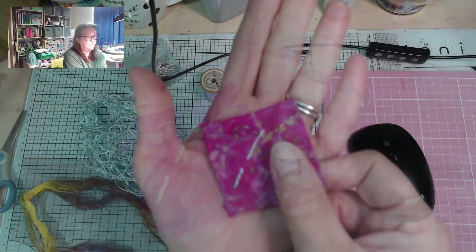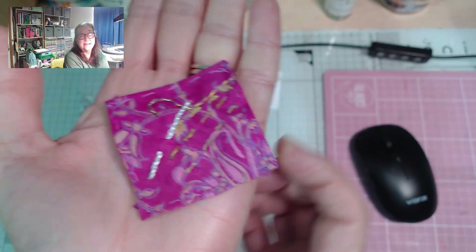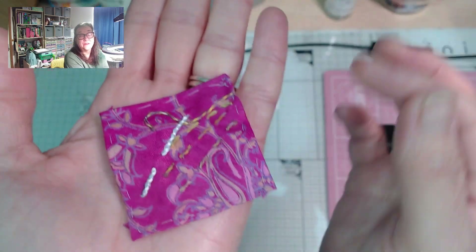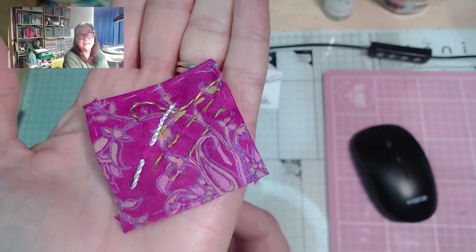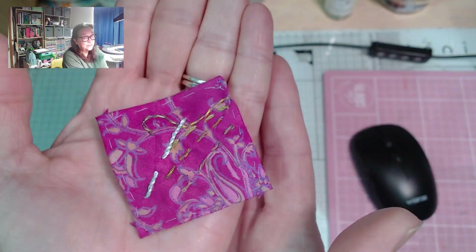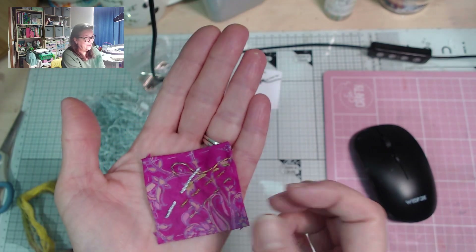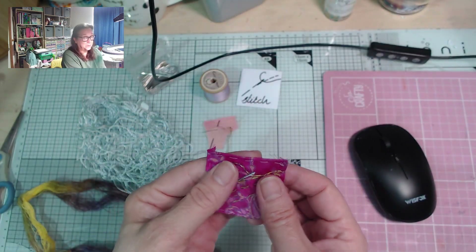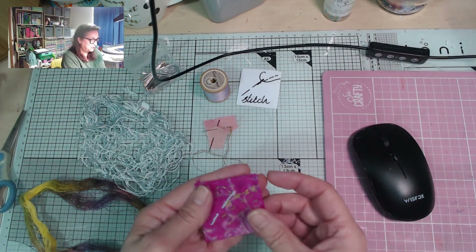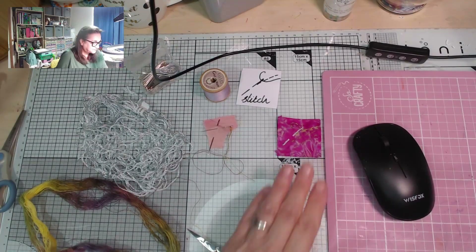I did just running stitches and then I whipped them, going back and forth so that they got whipped twice so they would show a bit more. Like I say it's pretty simple, but to me I know what that represents. I have to bear in mind I've got to do one of these every day, and then at the end when I put them all together I will add more decorative stitching.